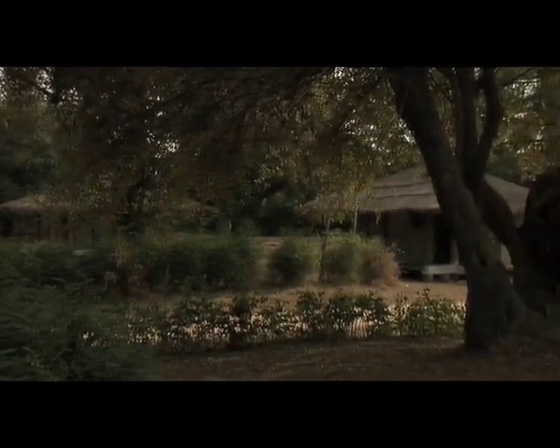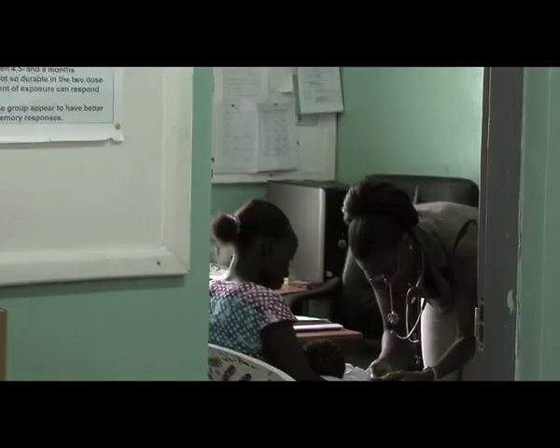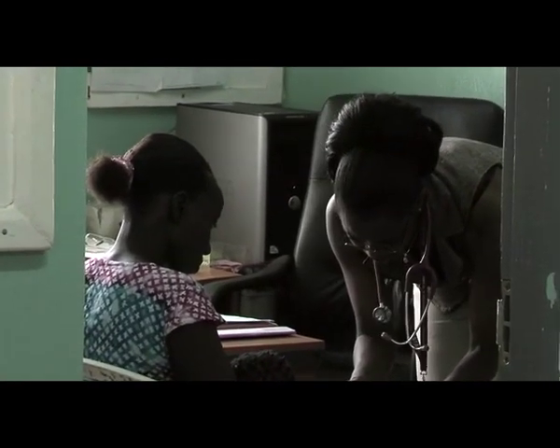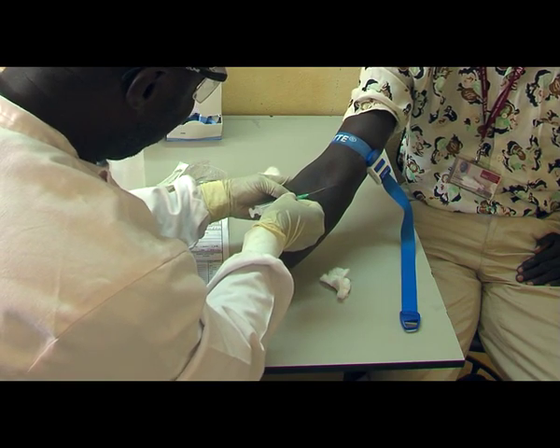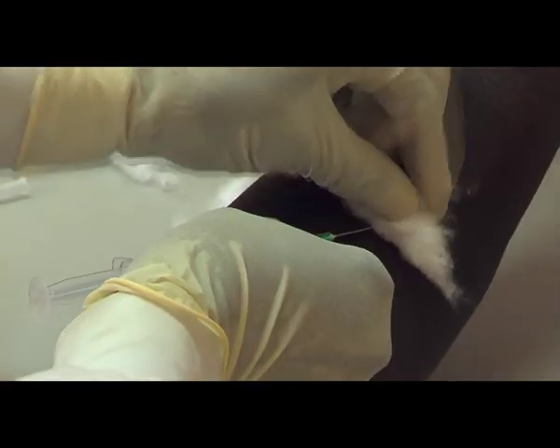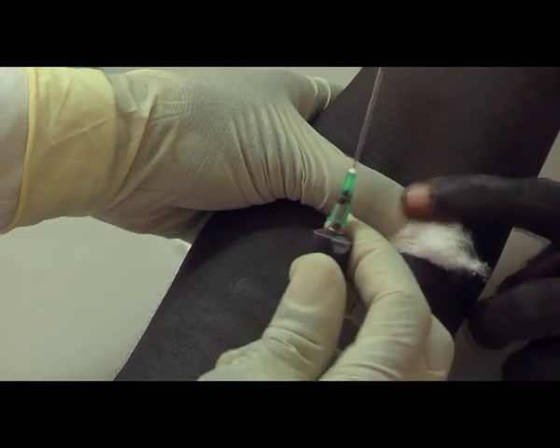The unit has the potential of doing cutting-edge research at the very place where the disease is endemic. While some of this research can be done in Europe or the US, they need to ship samples and it's more complicated, whereas here we can do almost everything.